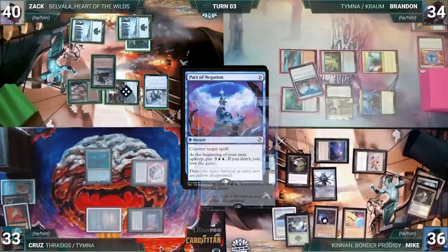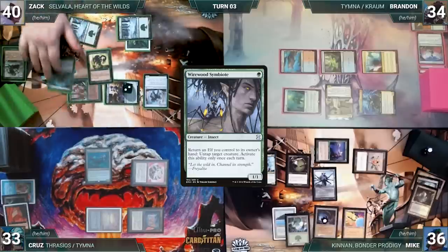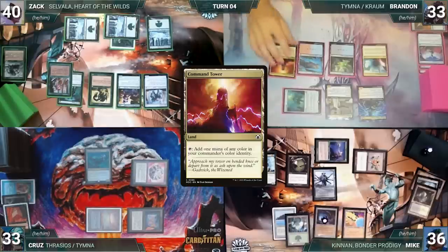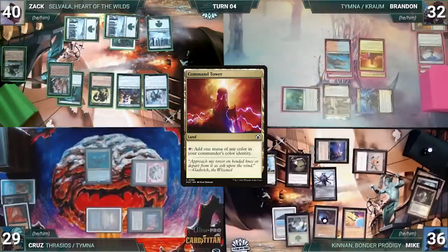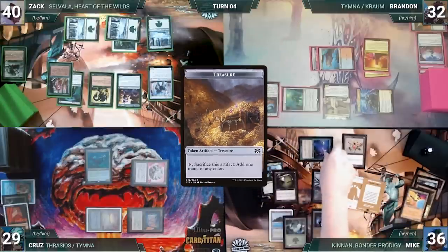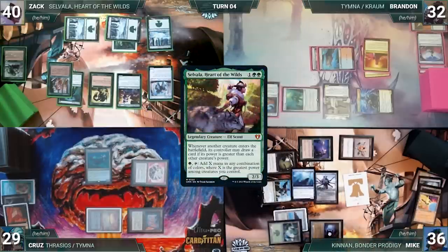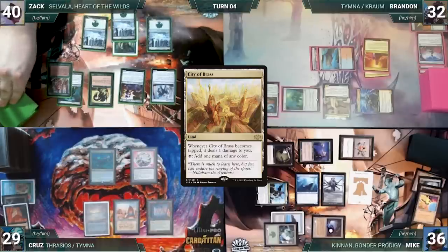Zach casts Boreal Druid, Wirewood Symbiote, activates Symbiote bouncing Fyndhom Elves to untap Selvala, recasts Fyndhom Elves, plays a Snow-Covered Forest, and gives the turn to Brandon. Brandon draws, plays Command Tower, attacks Cruise with Kraum, pays a life to draw through Tymna, and casts Arcane Signet. At end of Brandon's turn, Mike sacrifices Treasure Vault creating two Treasures. During his upkeep Mike pays for his Pact of Negation, draws, activates Cannon, looks at the top five, and puts Nezahal, Primal Tide onto the battlefield — Selvala triggers and Mike draws. During his upkeep Cruise wins his Mana Crypt roll, draws, plays City of Brass, and gives the turn to Zach, who draws and passes.